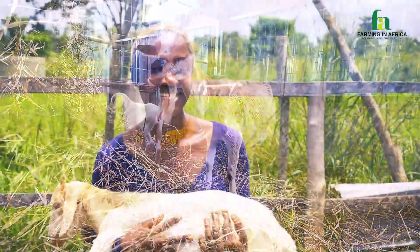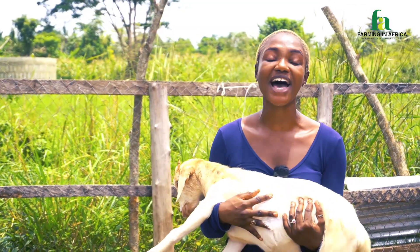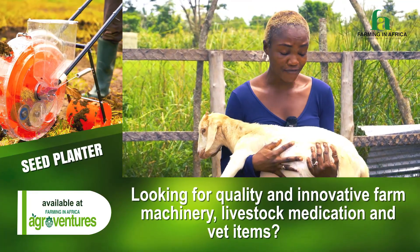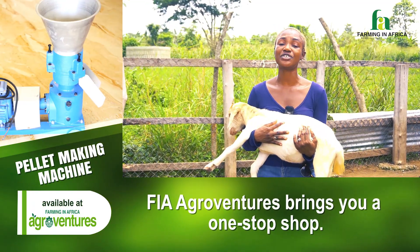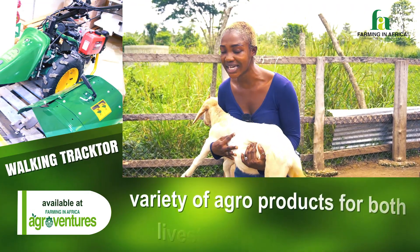Hi guys, it feels like just yesterday I came your way excitedly announcing the arrival of our AI goat. Here at the farm we call her Eve, and today, barely five months old, she started from that baby who weighed almost 2kg — a product of an artificial insemination cross between a West African Dwarf mother and a Boer father.